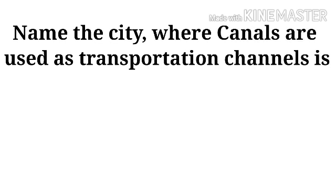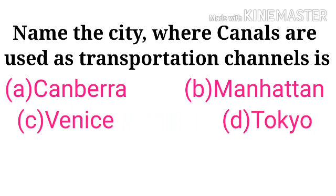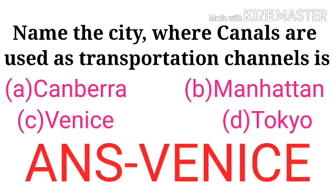Name the city where canals are used as transportation channels. The correct answer is Venice.